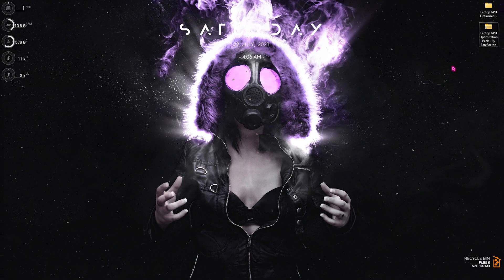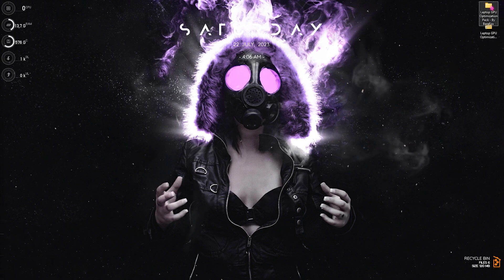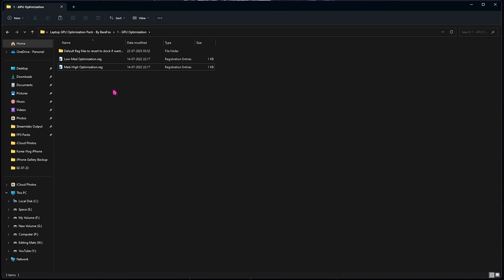The last step is the Laptop GPU Optimization Pack — link is in the description. It's super helpful for fighting low FPS on low-end computers. Open it up and you'll find three simple folders. The first is GPU Optimization, which contains a low-end and a med/high-end optimization option. Comment your graphics card name below and I'll tell you which one to pick. Double-click to run it, and if you don't like the results you can go to the default registries to re-enable stock optimization.